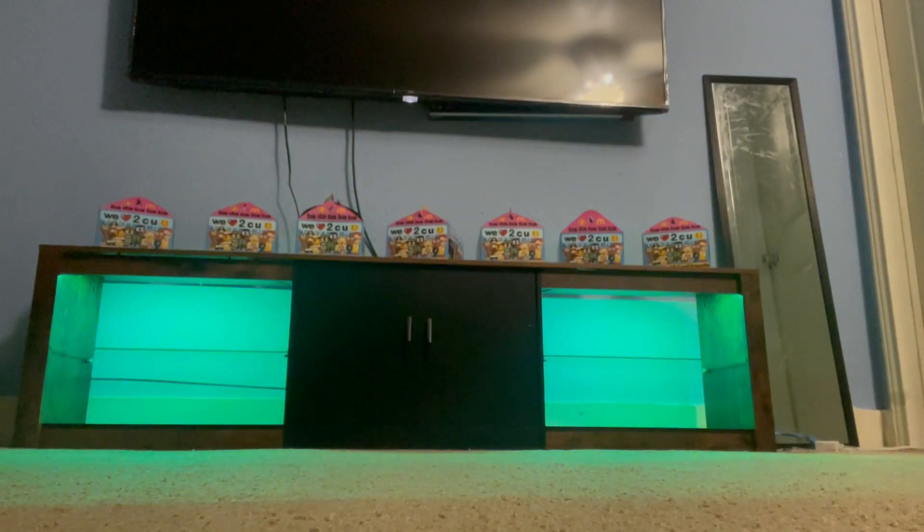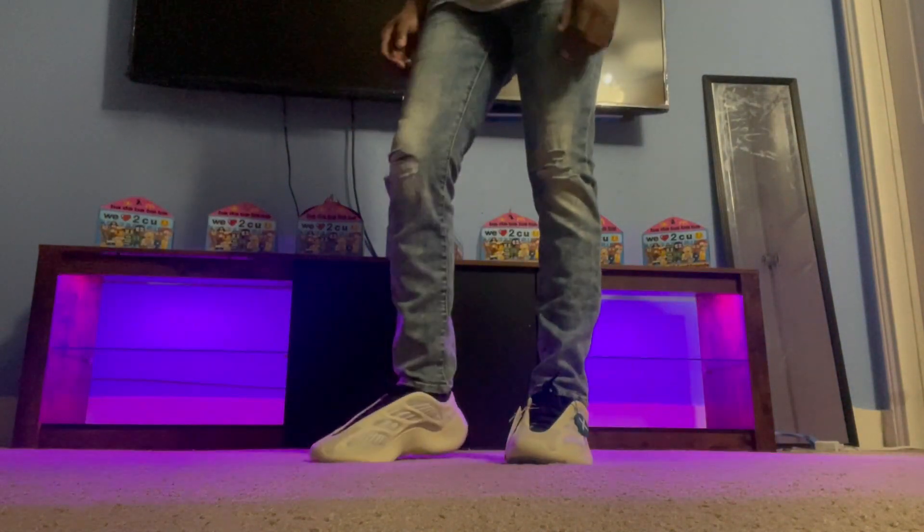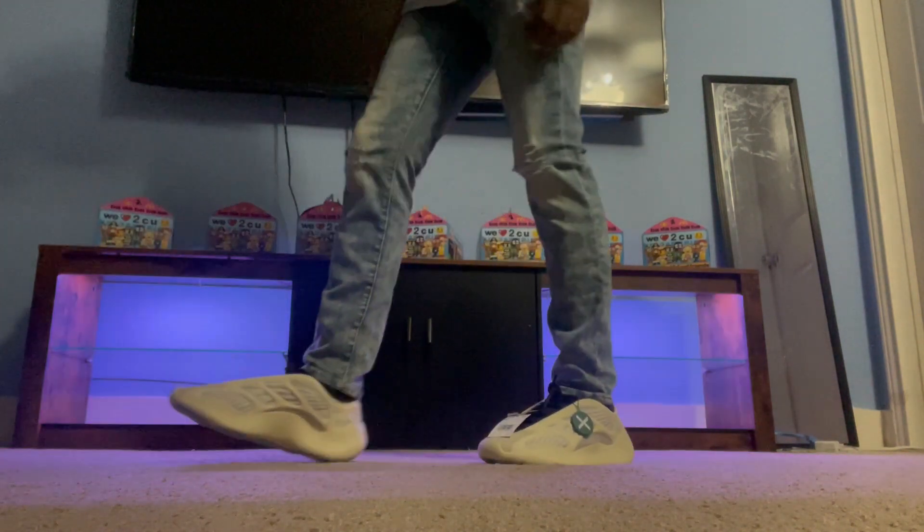These are actually handmade — I actually put the spikes in myself. Go ahead, like, comment, subscribe, and I'll see you guys later.